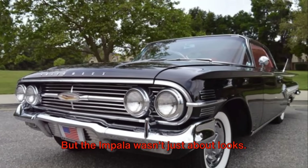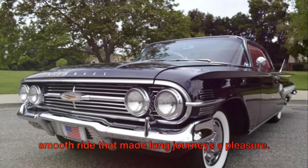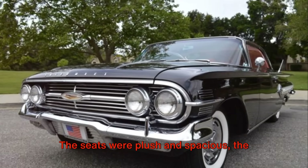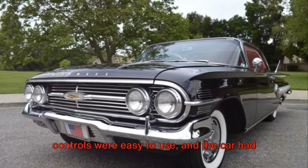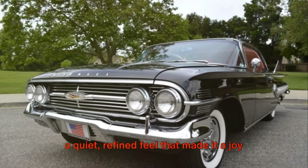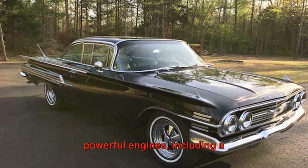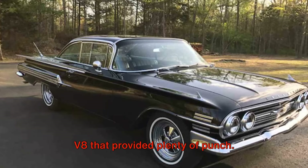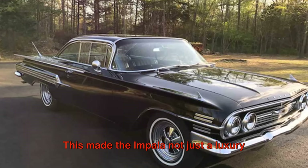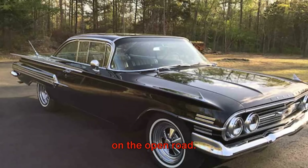But the Impala wasn't just about looks. It was designed for comfort, with a smooth ride that made long journeys a pleasure. The seats were plush and spacious, the controls were easy to use, and the car had a quiet, refined feel that made it a joy to drive. The Impala also offered a range of powerful engines, including a 335 horsepower V8 that provided plenty of punch. This made the Impala not just a luxury cruiser, but a car that could hold its own on the open road.